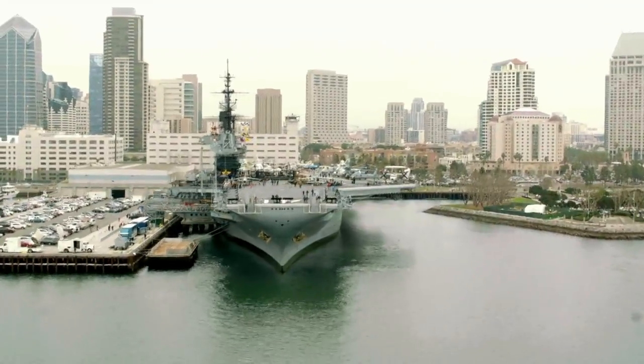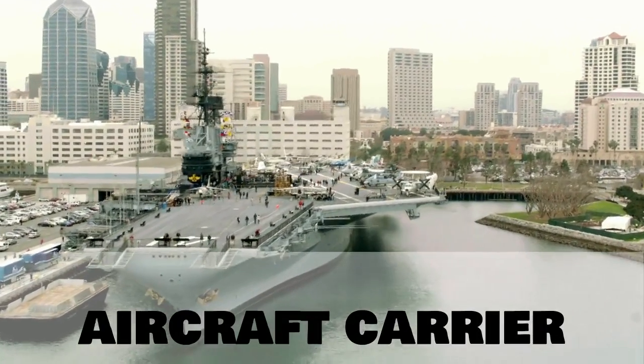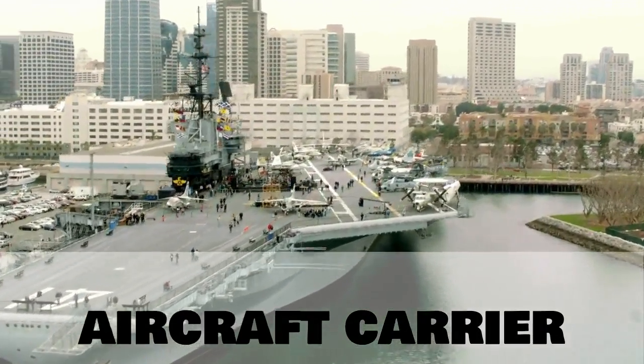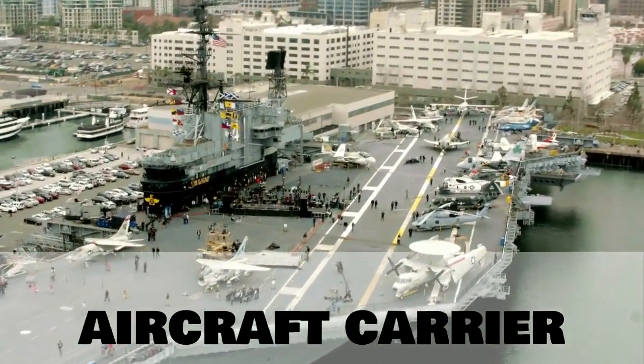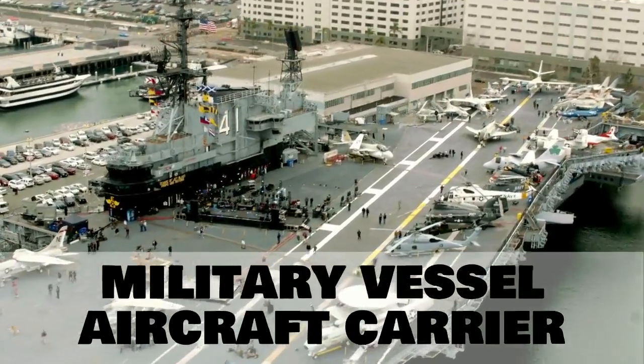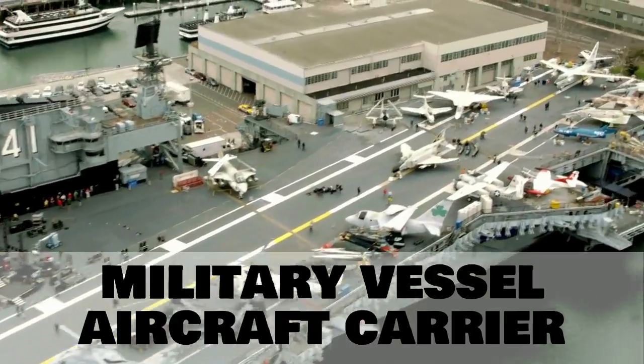First up, let's begin with something big. This is an aircraft carrier. We would also call this a military vessel, and later on in the video we'll take a look at more military vessels.